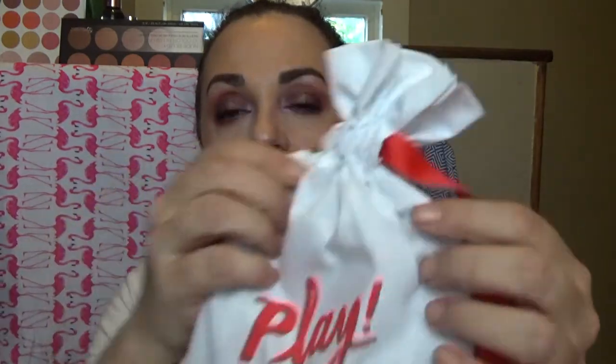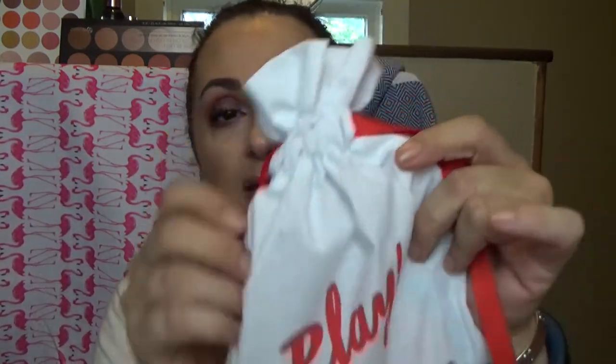Here we just have a white canvas-y bag with red ribbon and 'Play by Sephora.' It feels a little heavy this time. It is a very generic bag — that's okay. So the first thing I'm pulling out is a packet. Oh no, please don't let it be a hair foil packet. Okay, it is a hair foil packet, but it is by Briogeo. I happen to like Briogeo. It's on the expensive side and I have yet to pull the trigger and actually buy a full size of it, but I've gotten several of these.